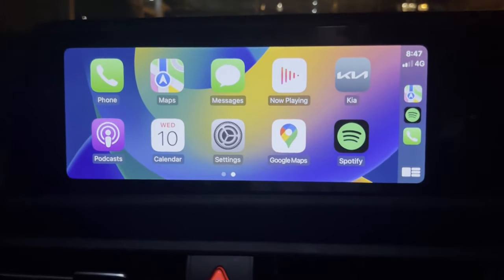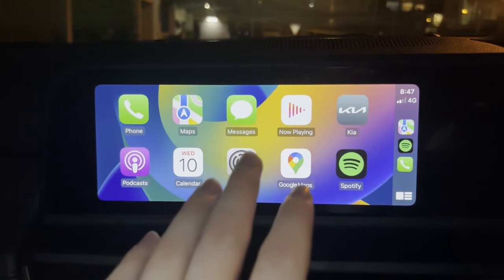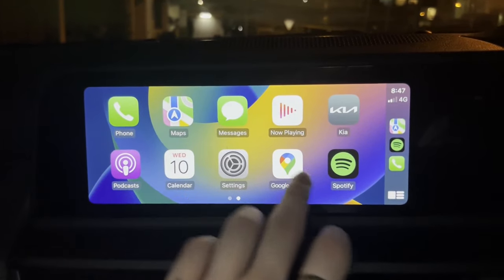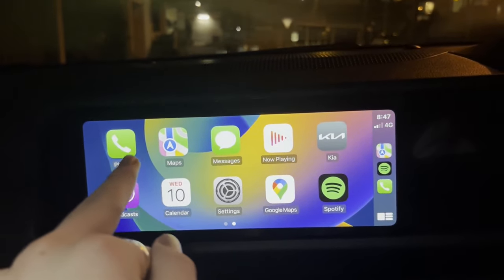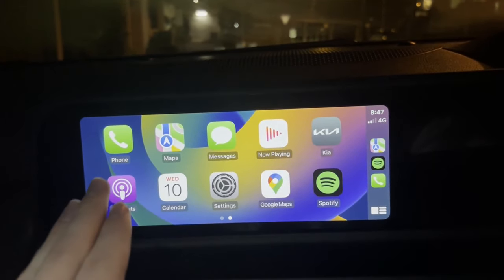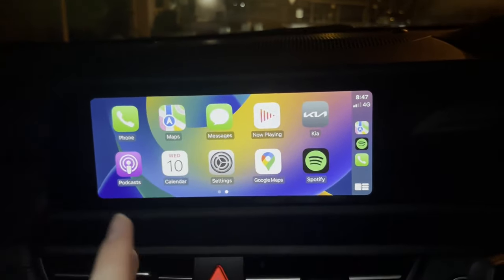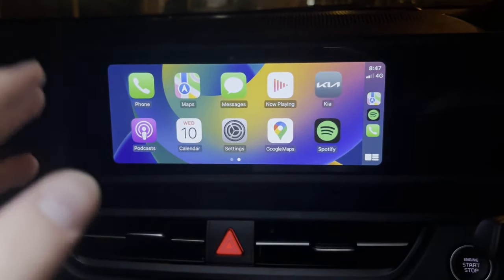Just like that, your Apple CarPlay should be working like normal. As you can see, I've got full Apple CarPlay functionality right now — I've got all my apps here: phone, maps, messages, now playing, the Kia app, podcasts, calendar settings, Google Maps, and Spotify, and whatever other apps you've added to your Apple CarPlay.